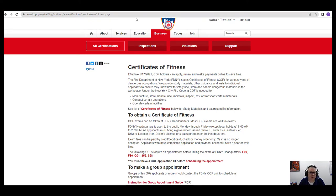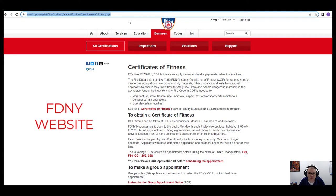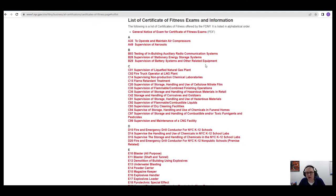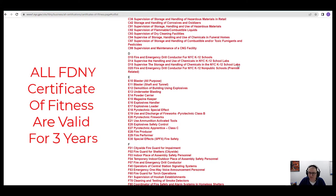The best place to get the information is going to be directly from their website, which is listed here. Links and everything will be in the description if you need that assistance. When you Google FDNY Certificate of Fitness, it'll land you on this page, and you can see a list of all certificates of fitness by clicking this link. You'll also get access to every single license that the New York City Fire Department offers. Today we're going to focus on F01, F02, F03, and F04.